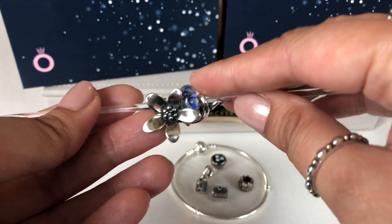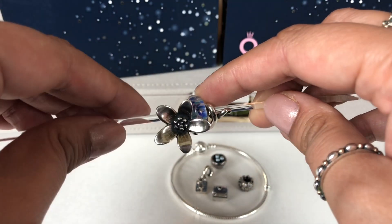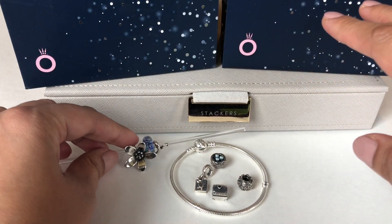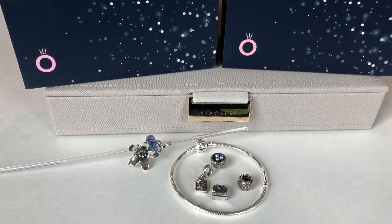So yeah guys, that was my haul. I love all the pieces I got. I got really lucky with a lot of them, so I'm very excited about it and very excited about designing with all of them.